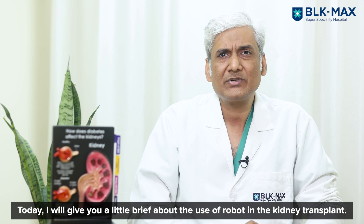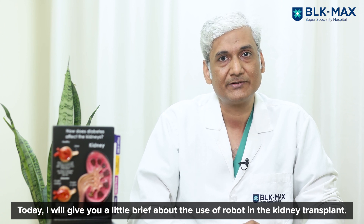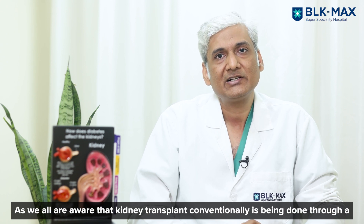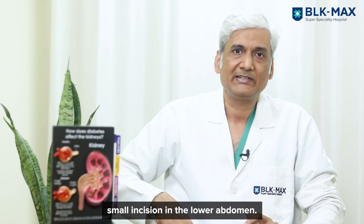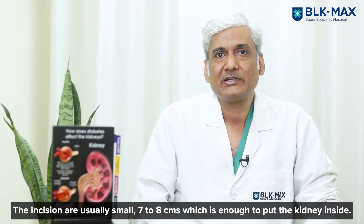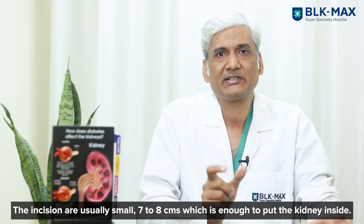Today, I'll give you a brief about the use of robots in kidney transplant. As we all are aware, kidney transplant conventionally is done through a small incision in the iliac fossa — my incisions are usually 7 to 8 centimeters, just enough to put the kidney inside.